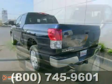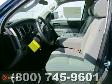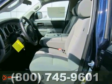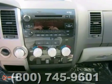Here's a 2012 Toyota Tundra. This vehicle has a lot to offer, including four-wheel drive, traction control, and keyless entry. It also features a CD player, dual-zone air conditioning, and alloy wheels.